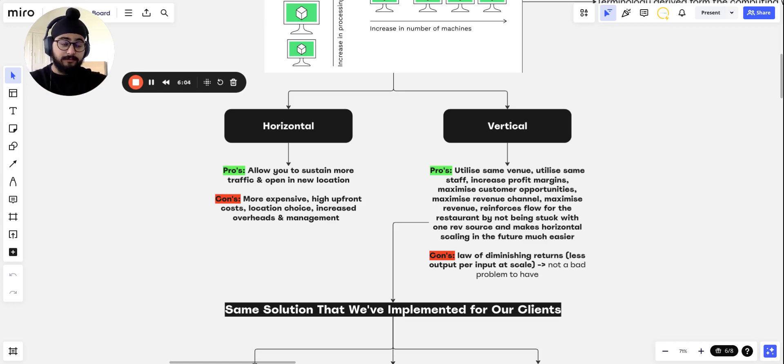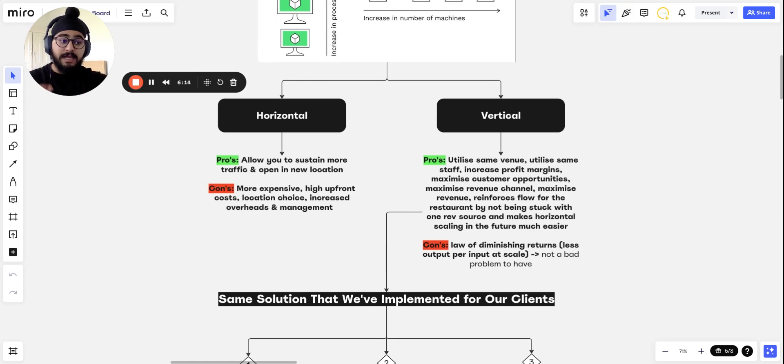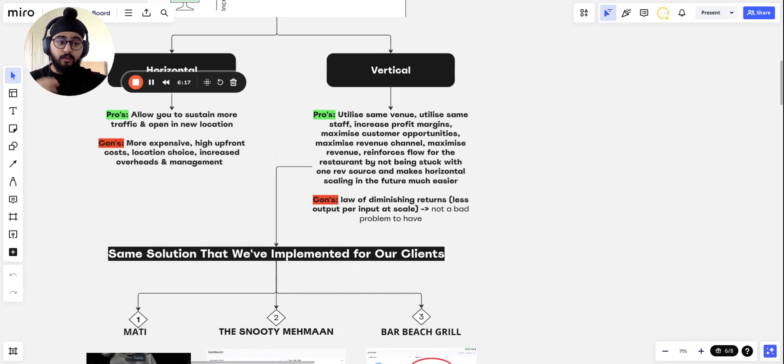That's an example of vertical scaling — implementing a new system without increasing staff or chefs. Your venue is just producing more revenue output. It also reinforces flow for the restaurant by not being stuck with one revenue source, and it makes horizontal scaling much easier in the future.